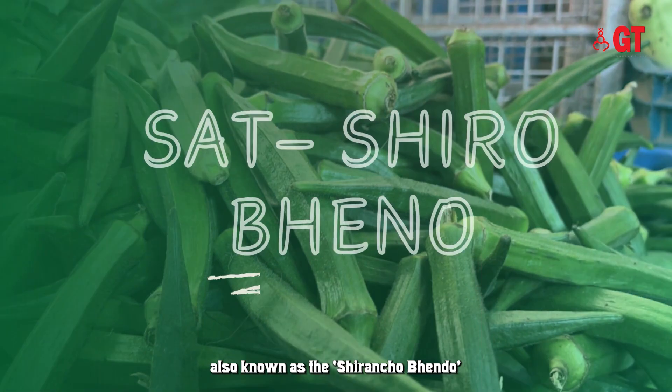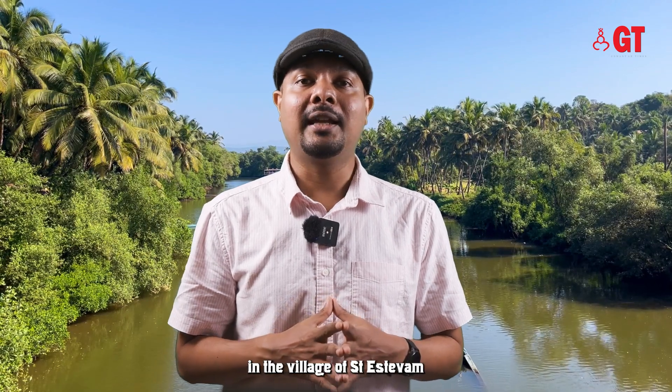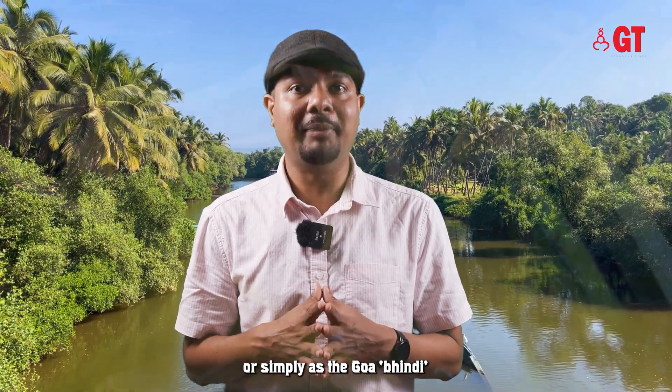Sat Shiro Bheno, also known as the Shirancho Bheno, is famously found in the village of Santistev. It is known as the seven rinds or the seven-ridged okra, or simply as the Goa Bhindi.